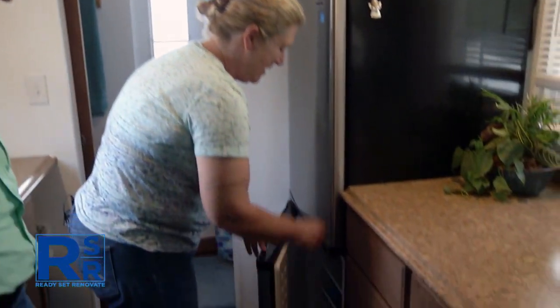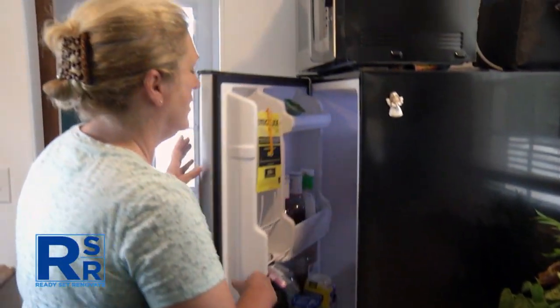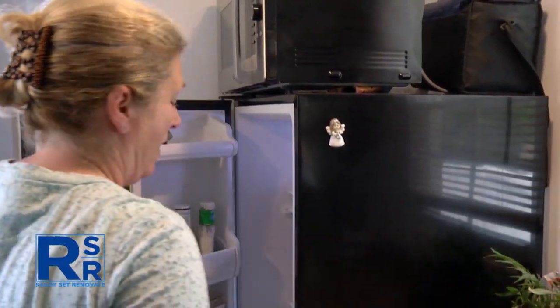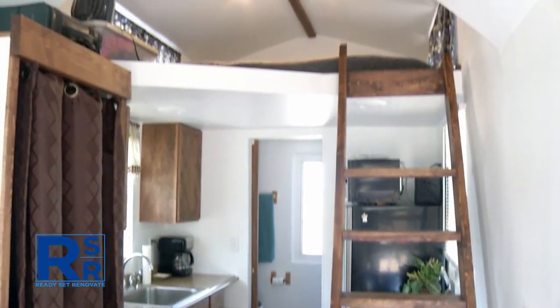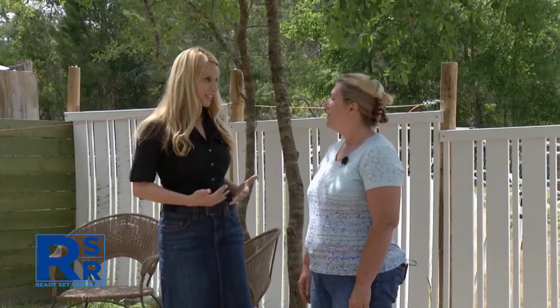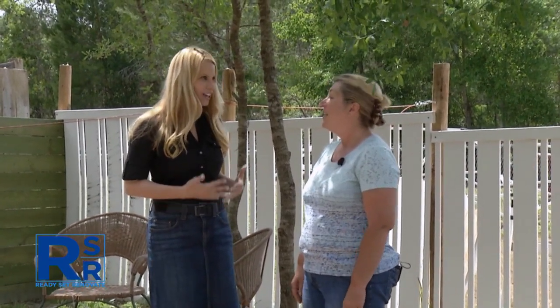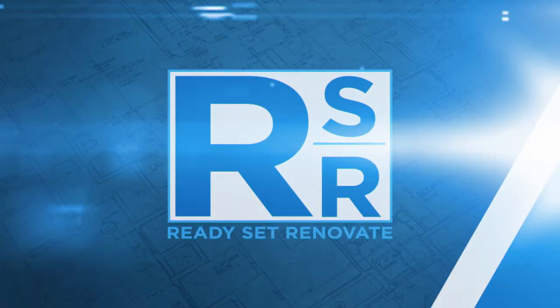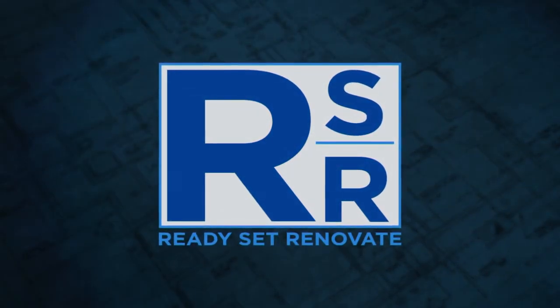Coming up next week on Ready Set Renovate — what seems like a perfectly normal dinner conversation is actually happening inside a 150-square-foot house. When a husband says they're moving into a tiny house, the response is simply: you're crazy. That's next week on Ready Set Renovate.